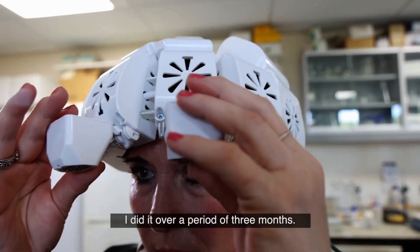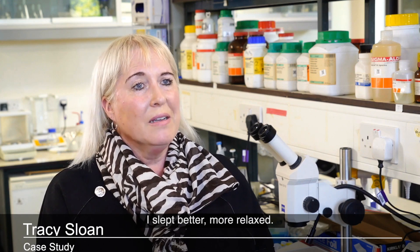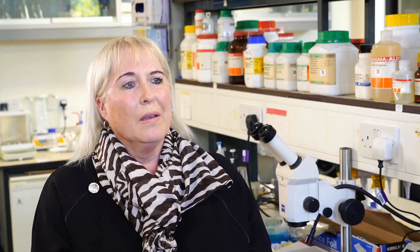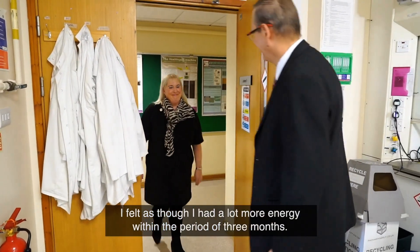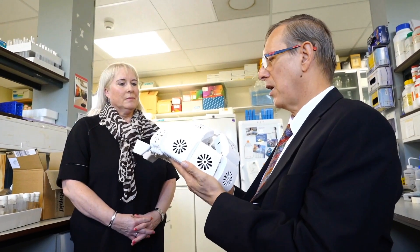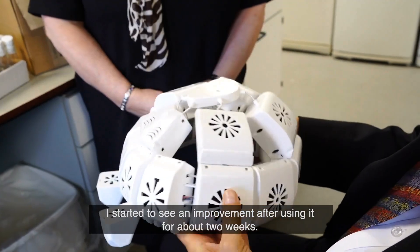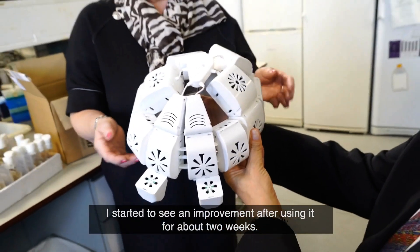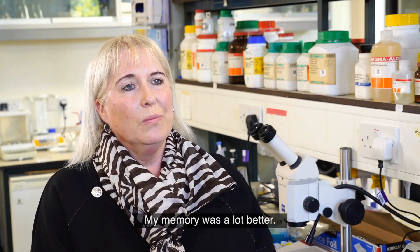I did it over a period of three months. And I slept better, more relaxed, and I felt as though I had a lot more energy. And within that period, I started to see an improvement — I would say after using it for about two weeks, memory was a lot better.